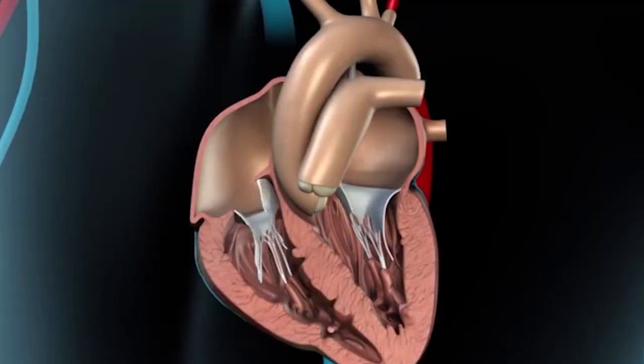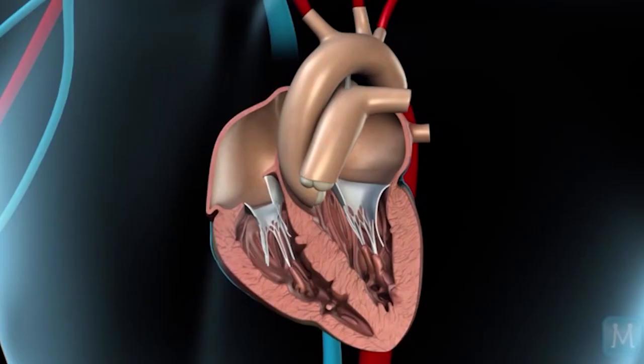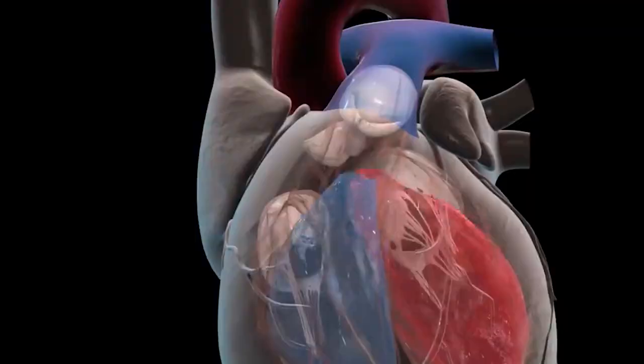What is the aortic valve and when is replacement necessary? In our heart we have four important valves. Among them, one of the major valves is the aortic valve, which sits between the left ventricle and the aorta. Whenever the heart pumps blood out, it prevents the blood from flowing back into the heart.